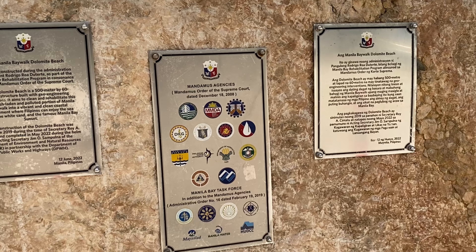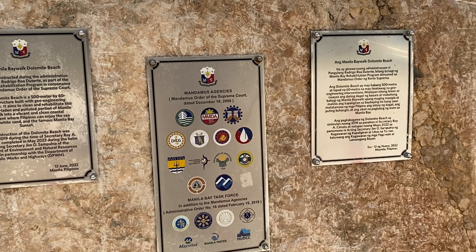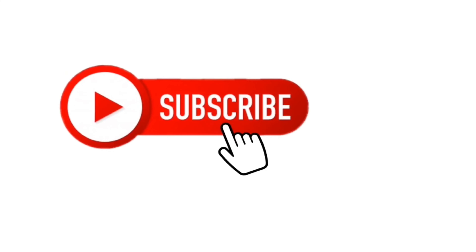The construction of the Dolomite Beach was started in 2019 during the time of Secretary Roy A. Cimatu, and completed in May 2020 during the helm of Acting Secretary Jim O. Sampulna of the Department of Environment and Natural Resources or DENR, in partnership with the Department of Public Works and Highways. It was inaugurated on June 12, 2020.